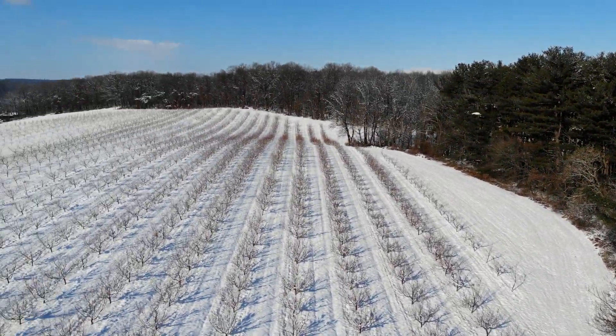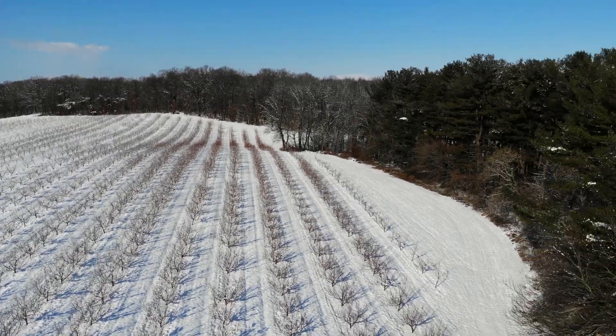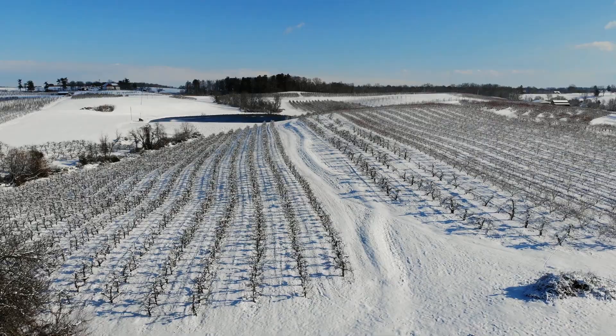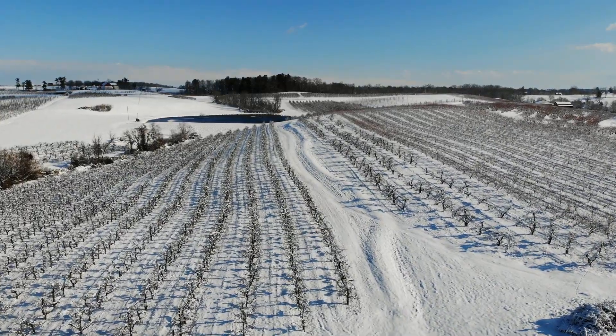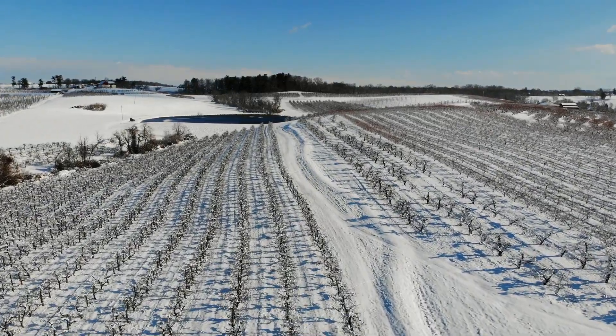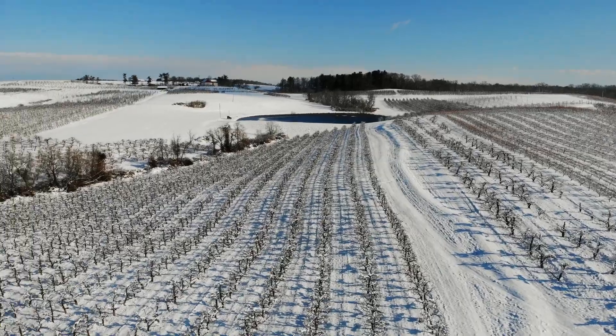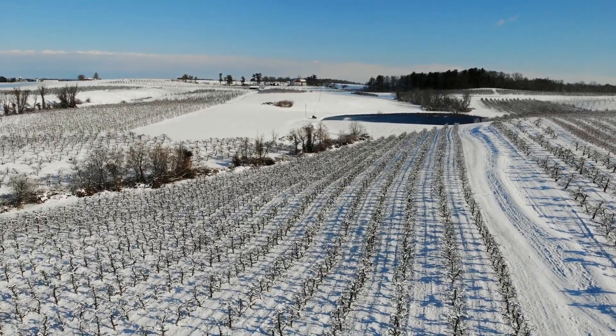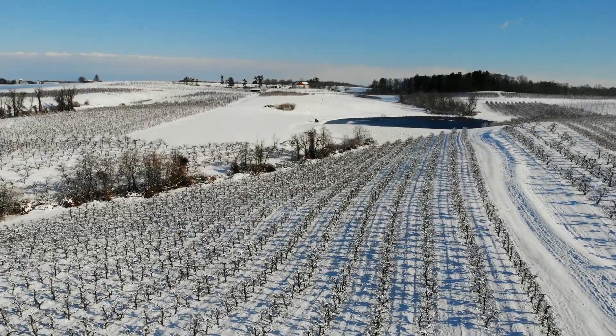Now we're looking back to the north across the ponds and up toward the road, and you can see the trees actually waving in the wind — that's kind of neat. This is apples that we're flying over right now, nice straight rows. Those have probably been pruned at this point in the season.